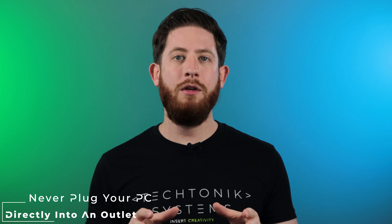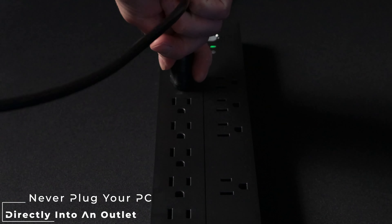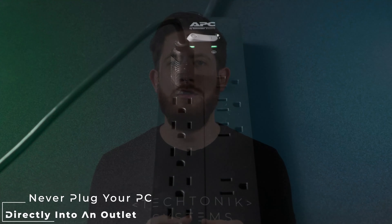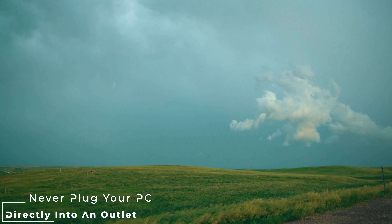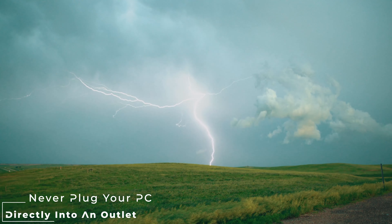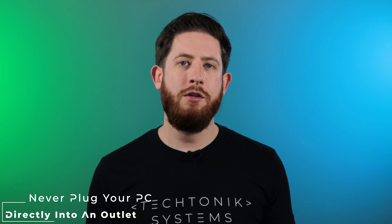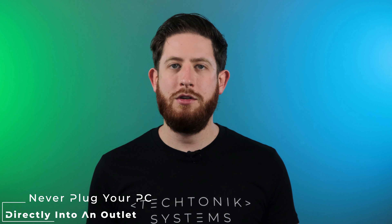You might be thinking, how do I get power? How you're going to get power to your PC is through a surge protector or an uninterruptible power supply. This simple choice could save you thousands of dollars in potential damages if a power surge ever runs through your home. These power surges are fatally dangerous for PCs. A simple thunderstorm could cause a dangerous spike in electricity racing towards your home and out of your outlets, pushing your power supply well past the 120-volt operating limit it's designed for and causing major damage to your system.